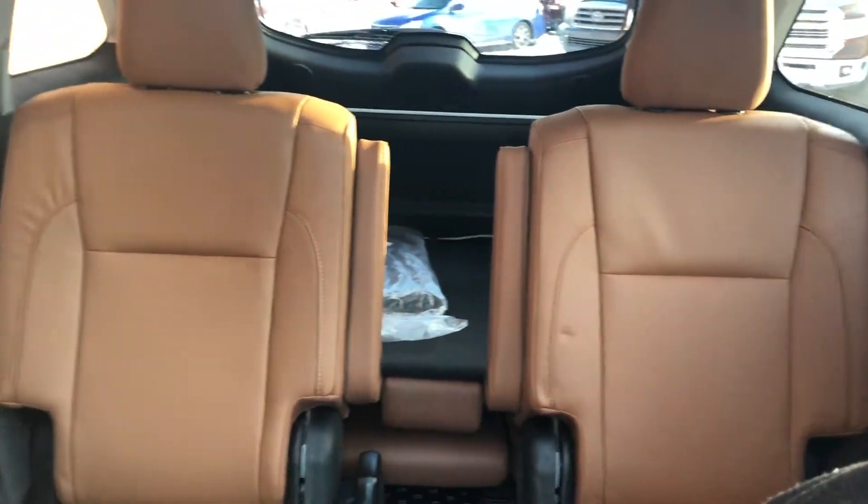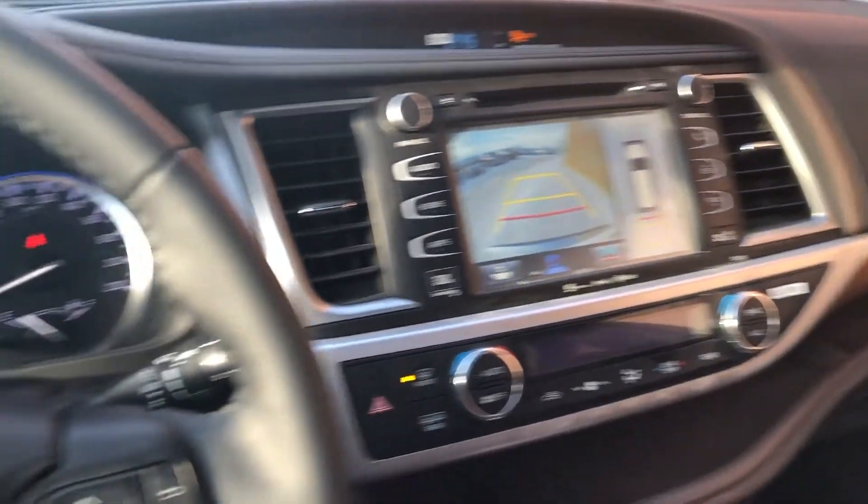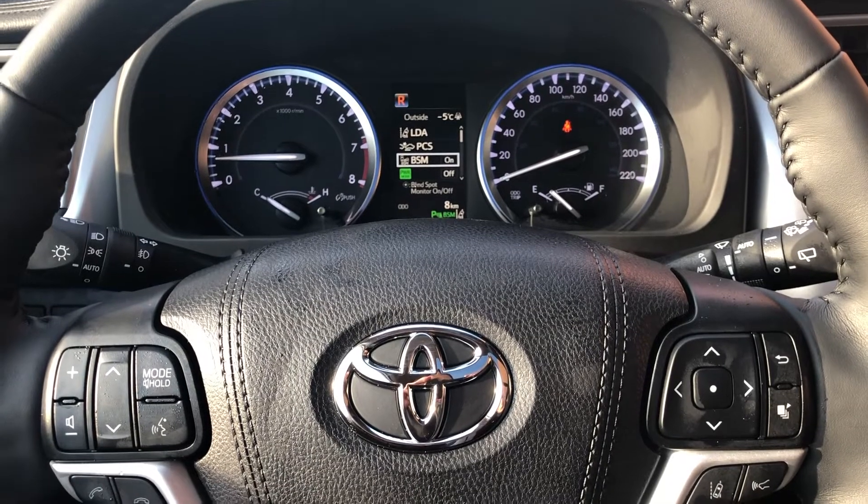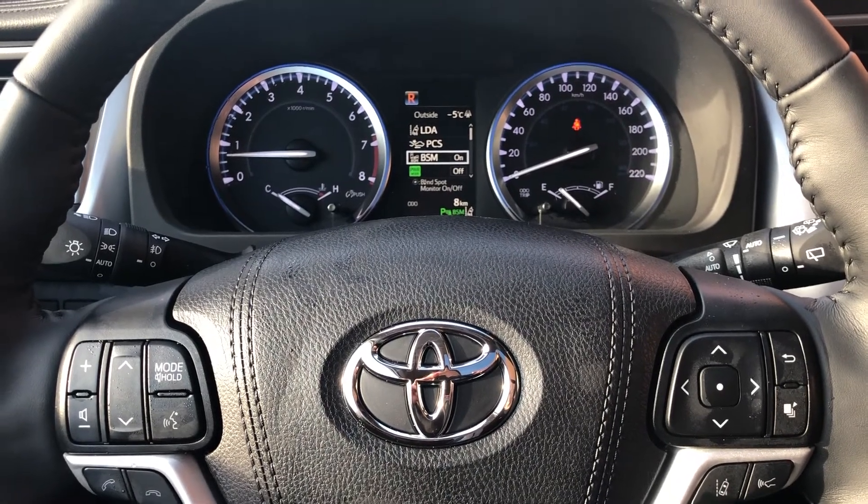That is a nice extensive breakdown of what the Limited has. Here's a final look around the vehicle so you can see how nice it is. That is the walk-around on the 2019 Toyota Highlander Limited — thanks so much for watching, cheers!